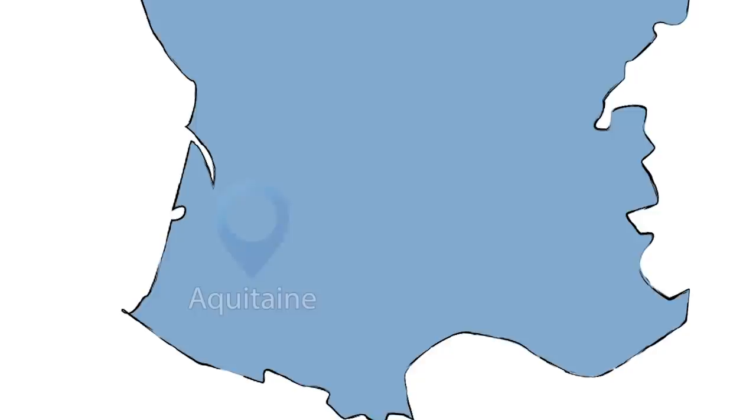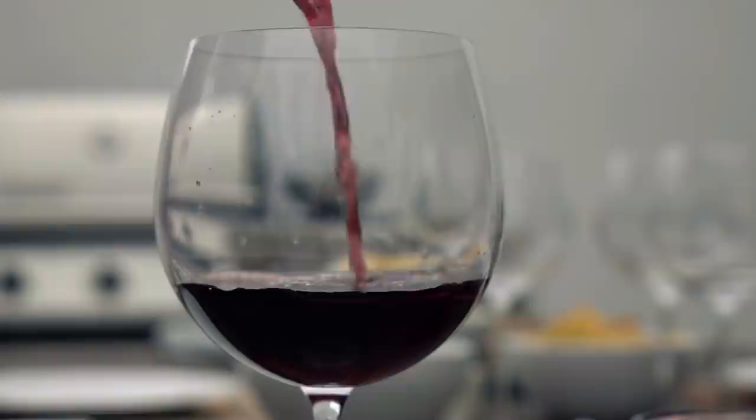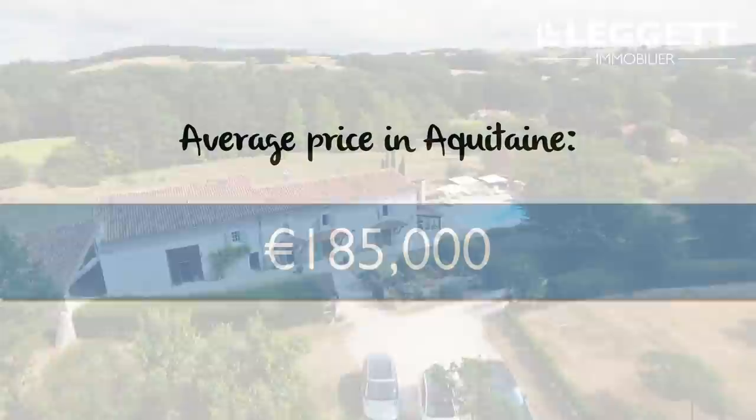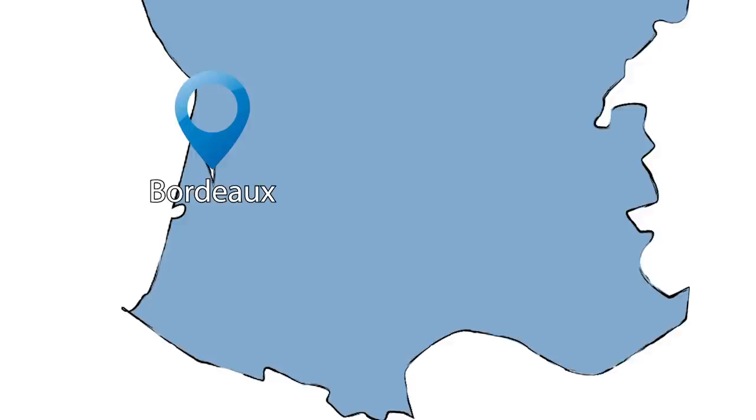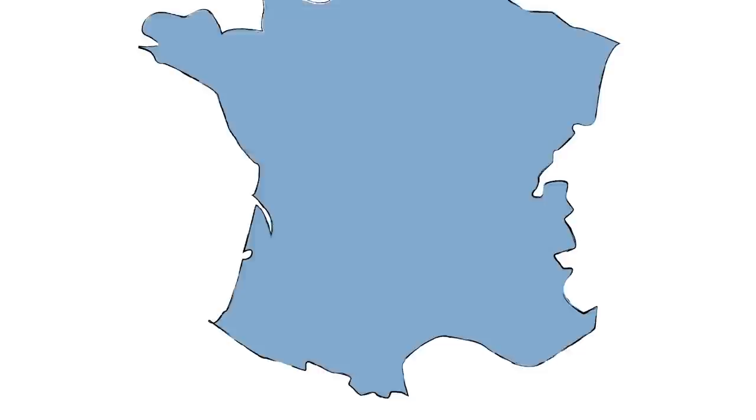The Aquitaine and the Dordogne are renowned for their wines, particularly Saint-Émilion, Bergerac and Bordeaux. The region also features lots of duck cuisine. Full of beautiful towns and villages with sandy-coloured Périgordine-style buildings, the average house price in the Aquitaine is about €185,000 and in the Dordogne about €115,000. Bordeaux was named the best city in the world in 2017 — only two hours by train from Paris, well served by airports, and only an hour's drive from Spain.